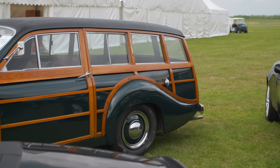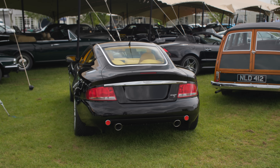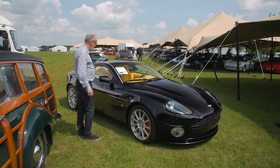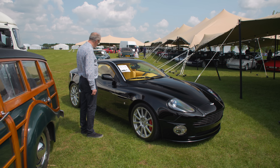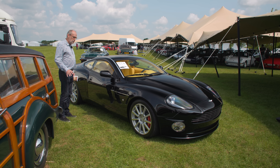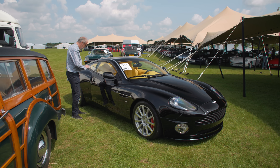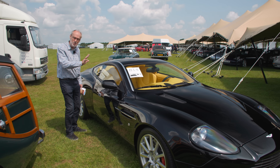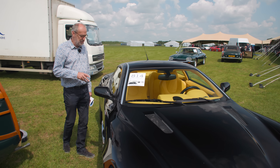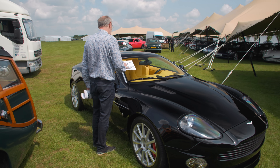Another Aston Martin Vanquish, but this is the Ultimate Edition — the very last edition. Amazingly, it's unregistered with just 522 kilometres from new. It spent time in Kuwait where they didn't drive it but did reupholster the interior entirely in yellow — you need sunglasses to look inside. It wouldn't cost that much to put it back to standard if you're not keen on yellow. Guided at £150,000–£170,000.